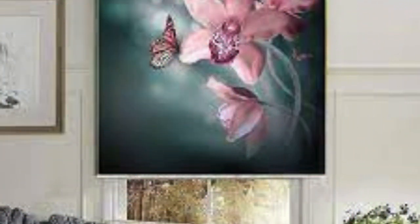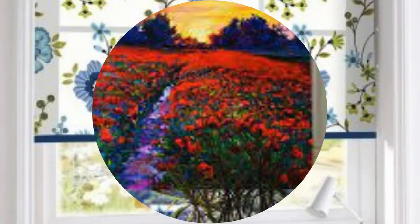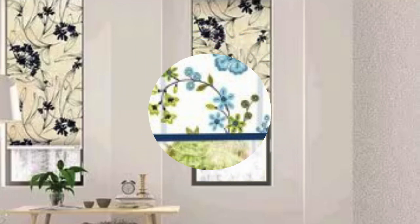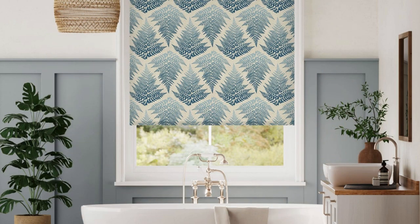Beyond their aesthetic, functional, and sustainable qualities, custom blinds contribute significantly to the overall ambience and mood of a space. The ability to control natural light with precision allows homeowners to create various atmospheres throughout the day. Whether you desire a bright and airy environment during the day or a cozy and intimate setting in the evening, custom blinds empower you to curate the perfect lighting conditions to suit your mood and activities.